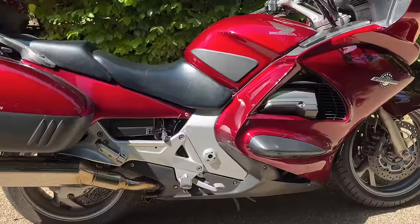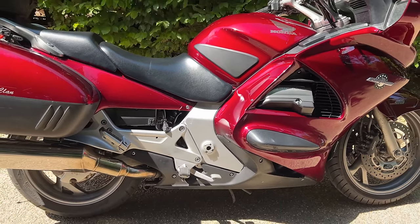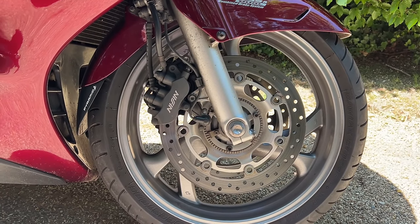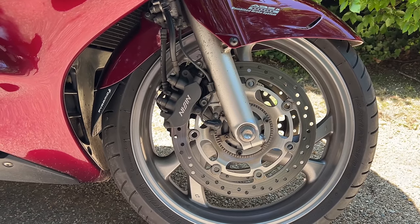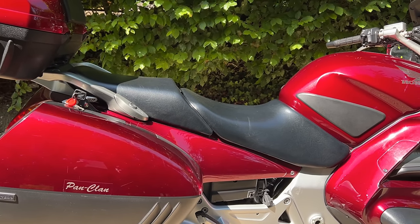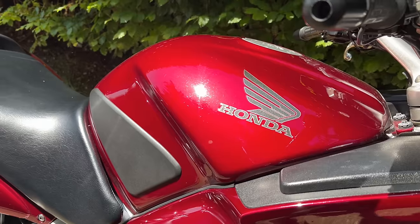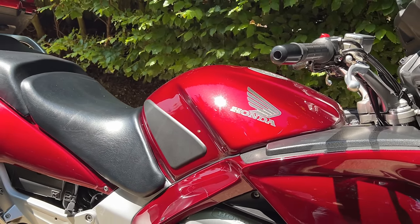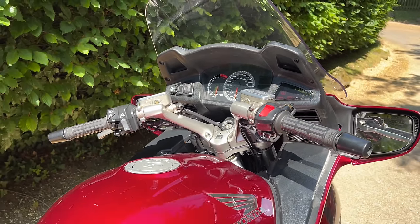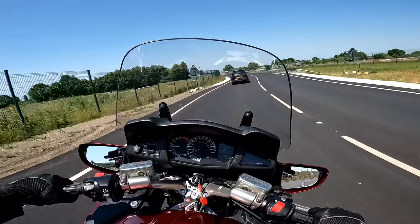Quick whiz through the numbers then. It's the 1261cc V4 and is shaft drive — a proper touring bike. It's only got a five-speed gearbox, puts out 125 brake horsepower at 8,000 rpm, and 86 foot-pounds of torque, which is absolutely ample. Brakes are Nissin calipers and this one has ABS, which was one of the early options. It also came with traction control. Seat height is 790 millimetres — nice and low, I can flat-foot it no problem. Weight is 276 kilograms dry. Fuel tank is a nice big 29 litres, which should give you a range of over 300 miles at around 45 miles per gallon. Electronics: ABS, traction control, heated grips, and the electronic screen — that's about it.